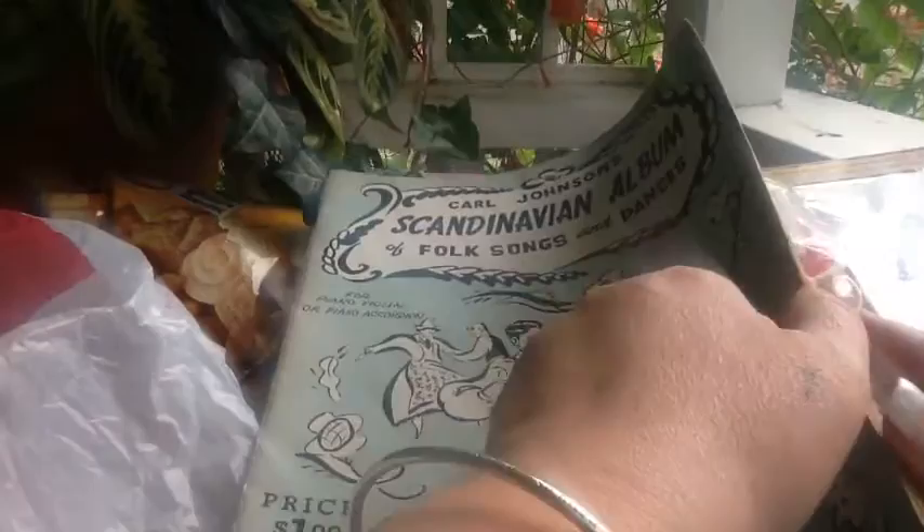Here's another book of sheet music — it's no big deal but it's Scandinavian, and I'm from Minnesota, so I like it. It's polka music. My grandpa used to play the accordion and stuff like that, so that's kind of cool.